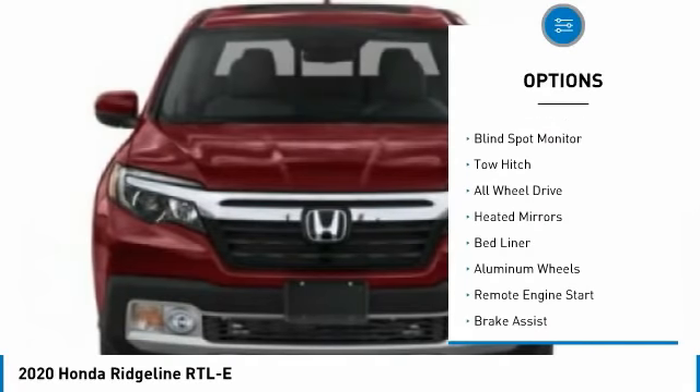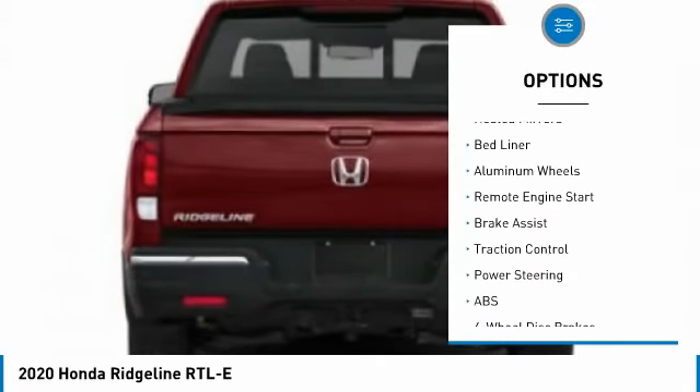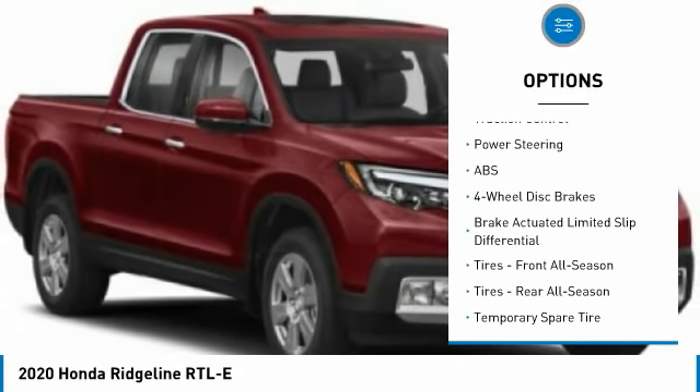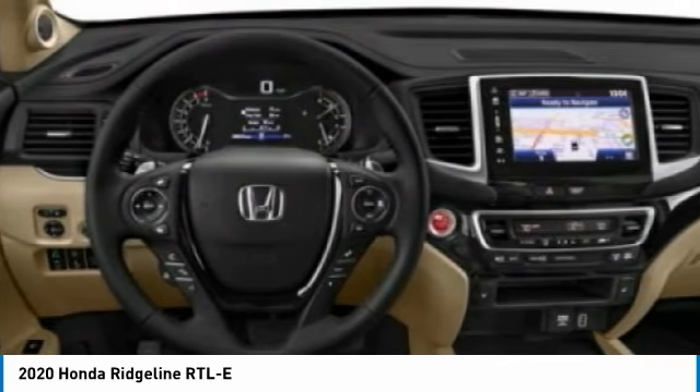Tire pressure monitor, blind spot monitor, tow hitch, all wheel drive, heated mirrors, bed liner, aluminum wheels, remote engine start, brake assist, traction control.